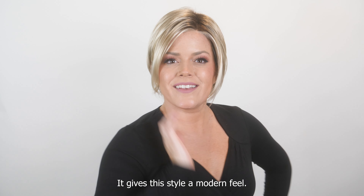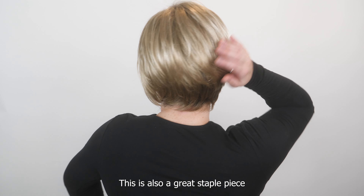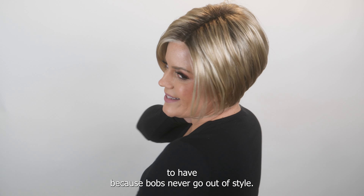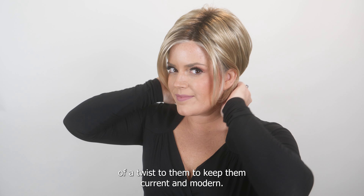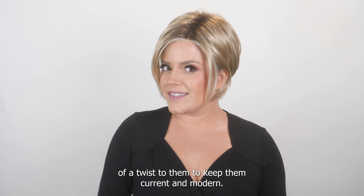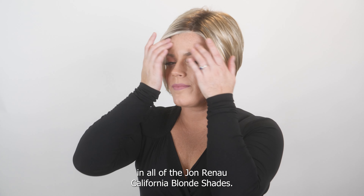I love that it's an A-line cut — it gives this style a modern feel. This is also a great staple piece to have because bobs never go out of style. They're that classic look that just always has a little bit of a twist to keep them current and modern.